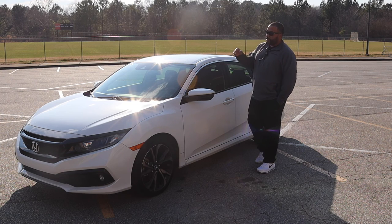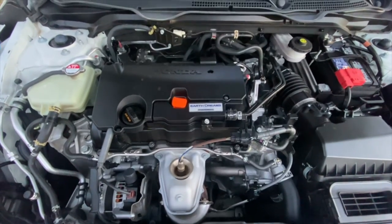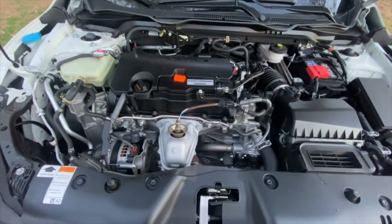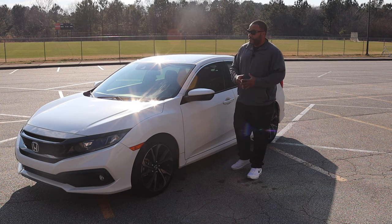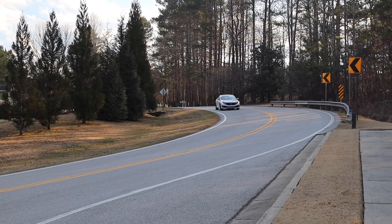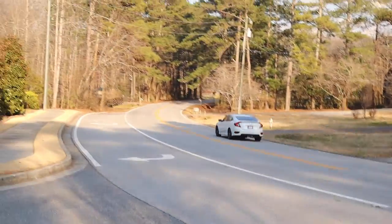Before we get to that though, I believe these are equipped with the 2.0-liter four-cylinders and they range anywhere from 150 to 185 horsepower. I believe this one is naturally aspirated — no turbochargers or anything like that. So this one I believe has the 180-horsepower package, and probably zero to 60 is maybe seven and a half to eight seconds. It's not a sports car, it's a Civic.